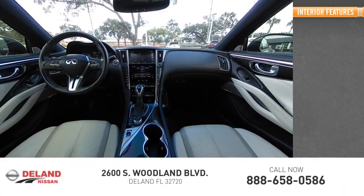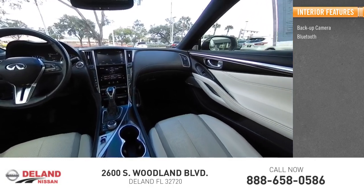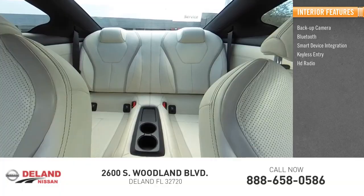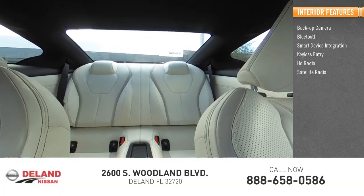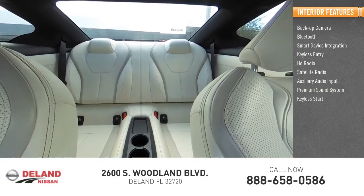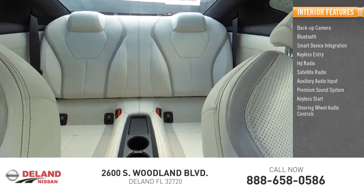Inside you'll find backup camera, Bluetooth, smart device integration, keyless entry, HD radio, satellite radio, auxiliary audio input, premium sound system, keyless start, and steering wheel audio controls.